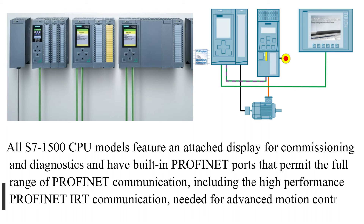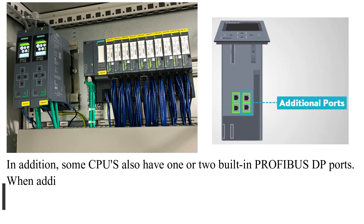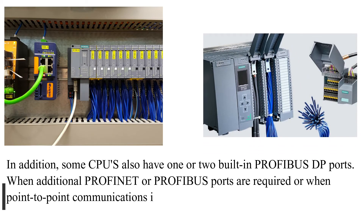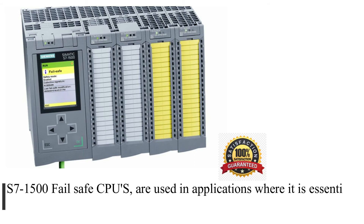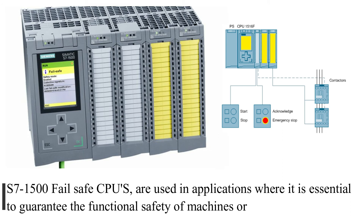PROFINET IRT communication is needed for advanced motion control applications. In addition, some CPUs also have one or two built-in PROFIBUS-DP ports. When additional PROFINET or PROFIBUS ports are required, or when point-to-point communications is needed, optional communication modules are available. S7-1500 fail-safe CPUs are used in applications where it is essential to guarantee the functional safety of machines or plants.